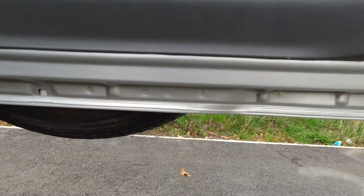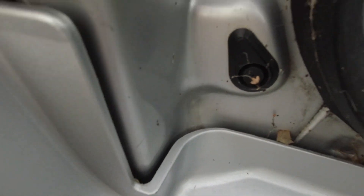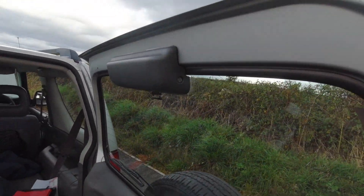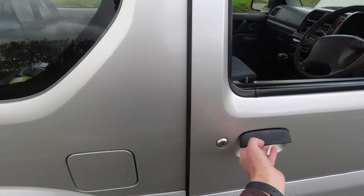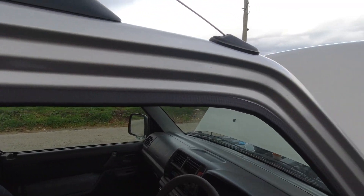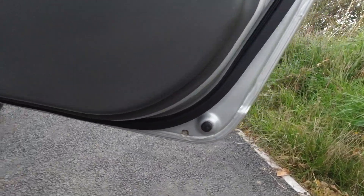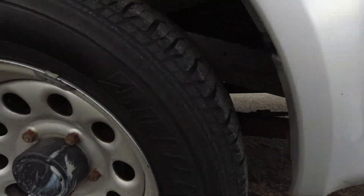Even down in all the corners, this thing is a proper survivor. Even the driver's side — just clean, everywhere is just clean. Bottoms of the doors, there's just no rust.